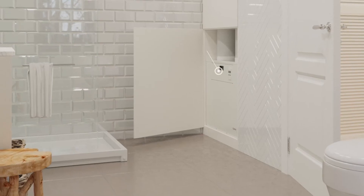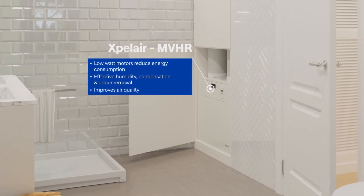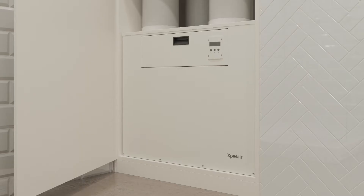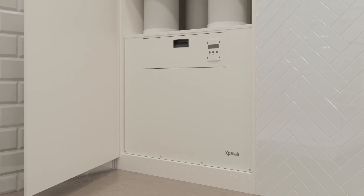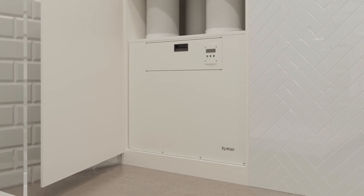Expel Air Mechanical Ventilation Heat Recovery reduces energy usage and improves air quality by recovering up to 92% of the heat from stale air that would normally be lost through ventilation. Its intelligent functions also include humidity management and air filtration.